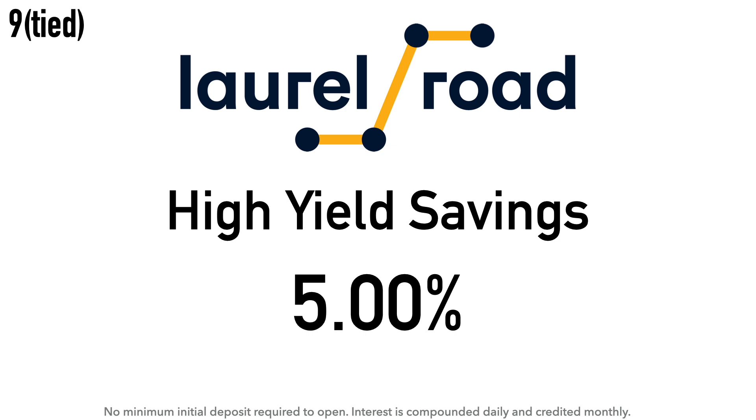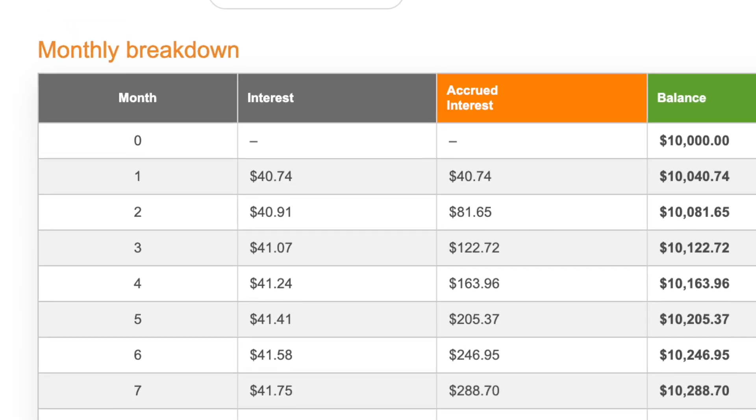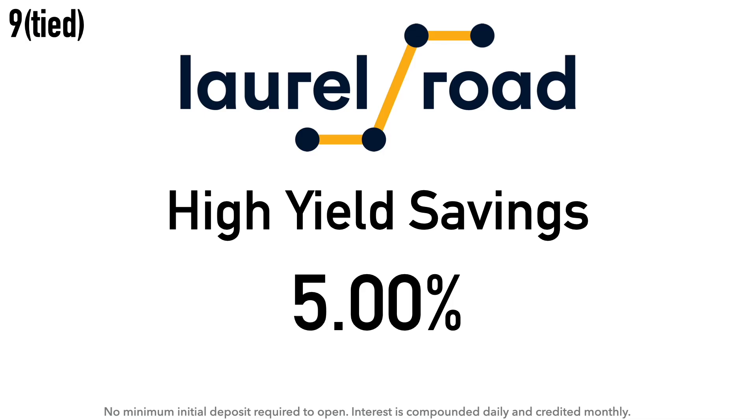Also at number nine is the Lower Road High Yield Savings Account at 5% APY. There is no minimum initial deposit required, and the interest is compounded daily and credited monthly. Calculation example: $10,000 at 5% APY earns around $40.74 after one month and around $500 after one year. Lower Road is a digital banking platform and brand of KeyBank, founded in 2013 and acquired by KeyBank in 2019. They offer banking and lending solutions including student loan refinancing, savings, mortgages, and more. KeyBank is headquartered in Cleveland, Ohio.